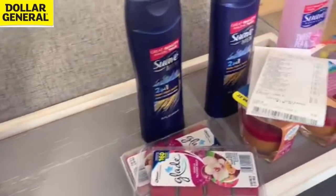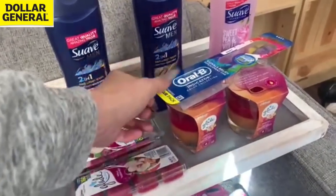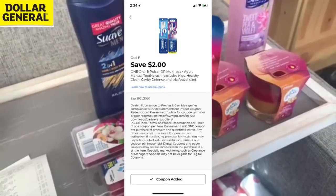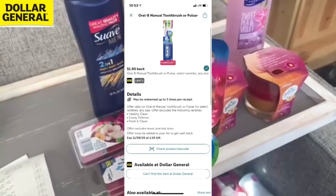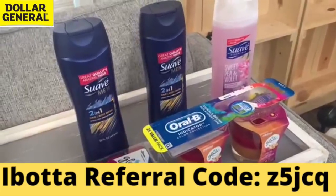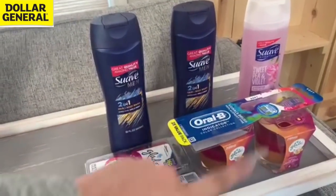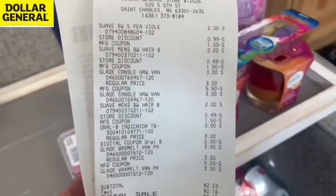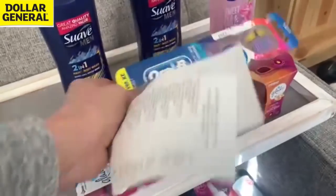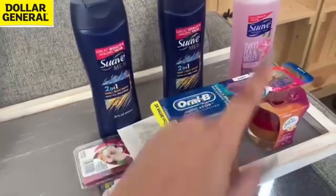I'm going to submit my receipt to Fetch Rewards for all this Suave — I'm about to get a lot of points back today. Next transaction: Glade wax melts, regular candles, and the Oral-B toothbrush double pack at $3. We have a $2 digital coupon and $1 back on Ibotta, so this ends up completely free — $1 at the register but $1 back on Ibotta. Same Suave coupons and same process. My out of pocket was $2 total: $0.50 for the Glade items, $0.50 for the other Glade, and $1 for the toothbrush that I'm getting back on Ibotta.